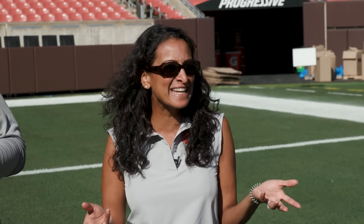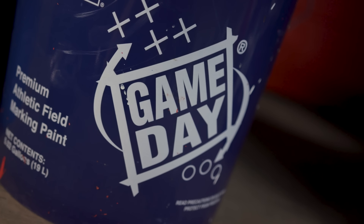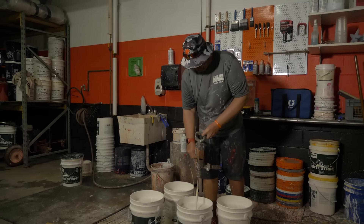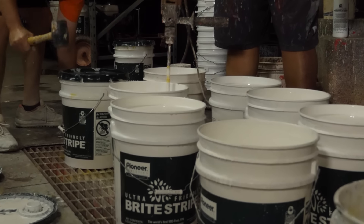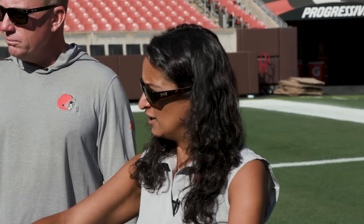Let's talk about the fun stuff. How many gallons of paint does this take? We are putting out about 100 gallons of paint today. It's a field paint designed for the field — it's water-based, mixed one-to-one, so we take a half bucket of paint, add half water, stir it, and this is what we get.